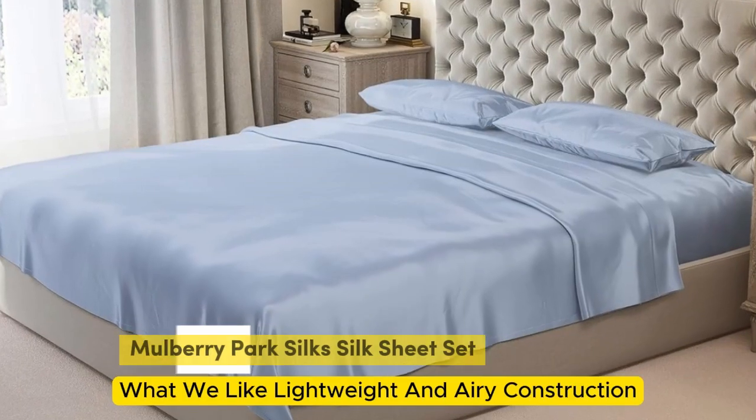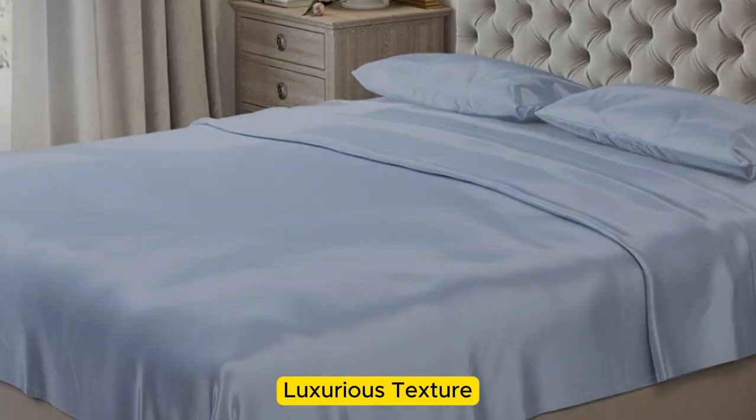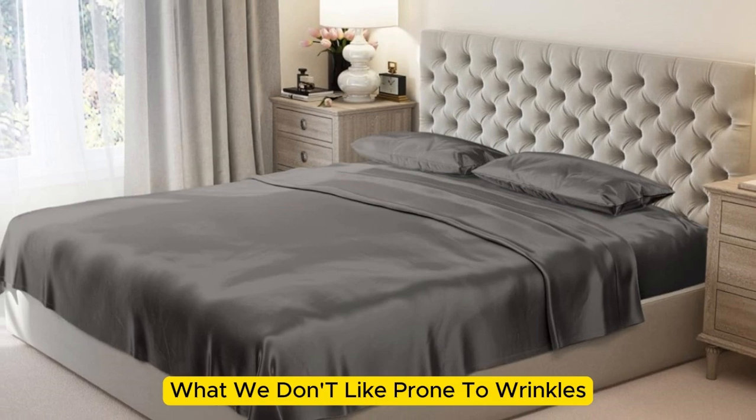Number 2. What we like: lightweight and airy construction, luxurious texture, high-quality materials and construction. What we don't like: prone to wrinkles.